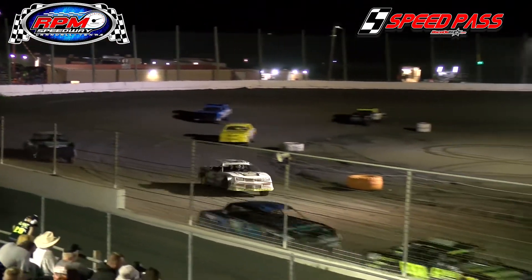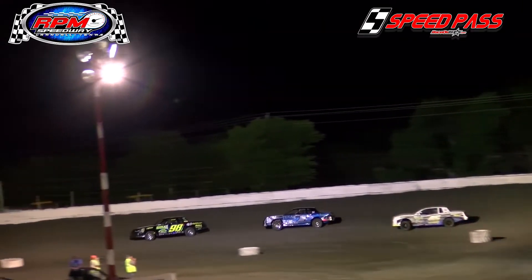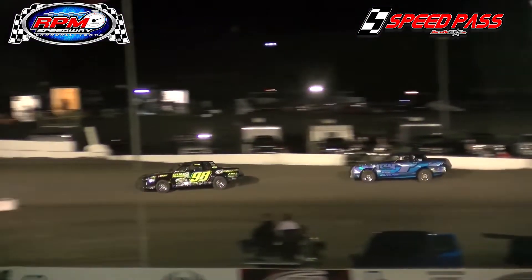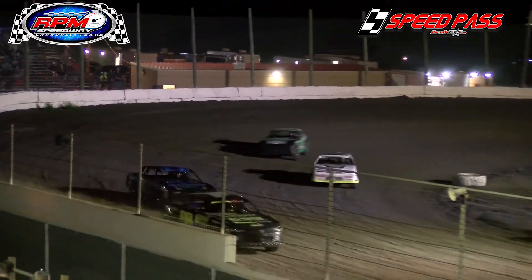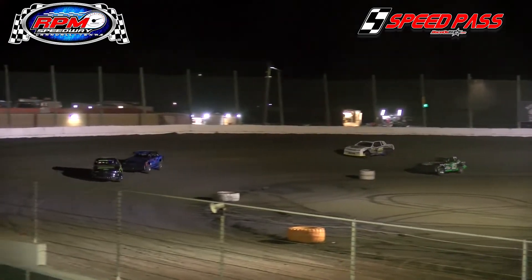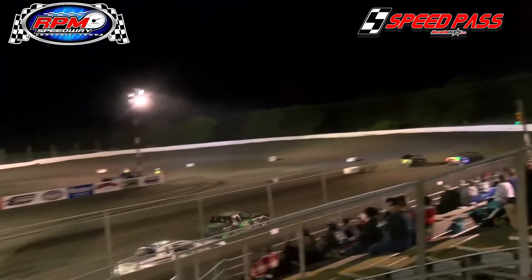Still a good battle up front with the 98 of Chris Davis and the 1W of Walter Hamilton. Davis opened up a little bit of a gap, but here comes the 1W of Walter Hamilton. Davis eased it off into three, working his way out of four, and off on the front straightaway once again over the 1W of Hamilton. Running order unchanged — Davis, Hamilton, Evans, Killingsworth, and Fitch, still your top five.